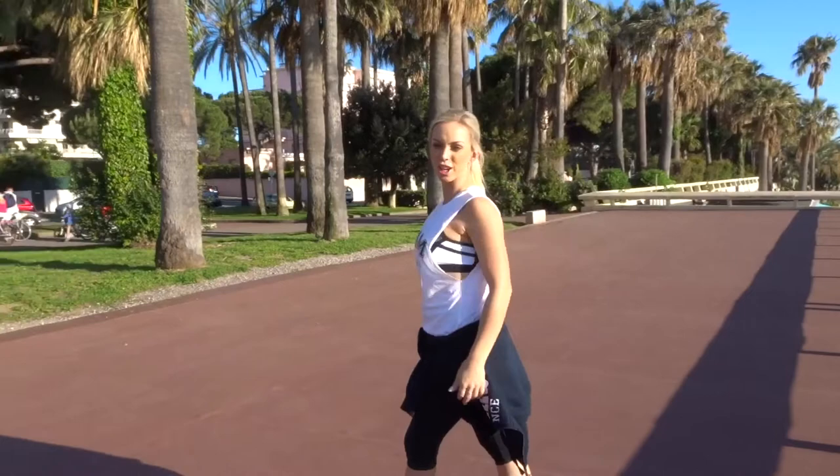I've just found this beautiful park right at the end of La Croisette, just down past the marina in Cannes, and I'm just going to show you guys a quick HIIT session of usually what I would do a couple of times during the week while I'm away.